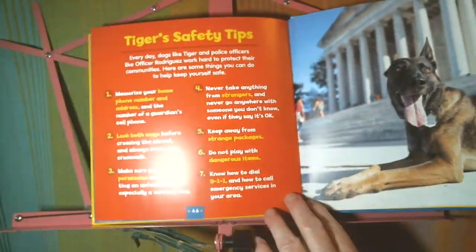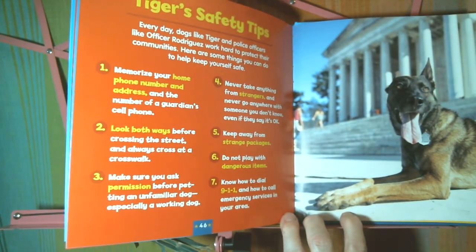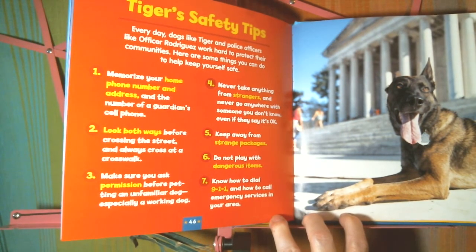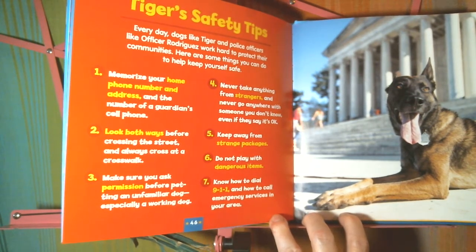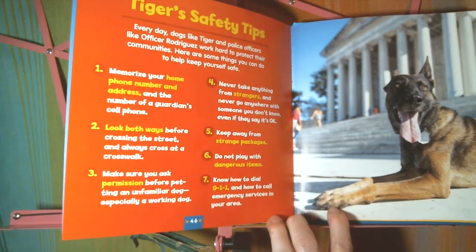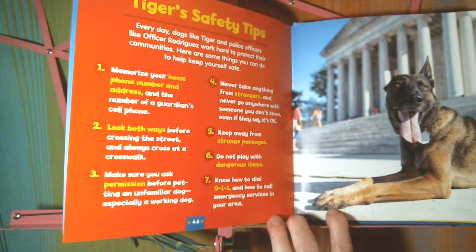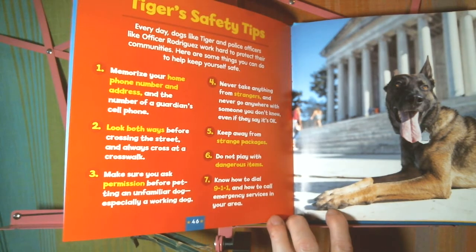Tiger's safety tips: Memorize your home phone number and address and the number of a guardian's cell phone. Look both ways before crossing the street and always cross at a crosswalk. Make sure you ask permission before petting an unfamiliar dog. Never take anything from strangers and never go anywhere with someone you don't know, even if they say it's okay. Keep away from strange packages. Do not play with dangerous items. Know how to dial 911 and how to call emergency services in your area.